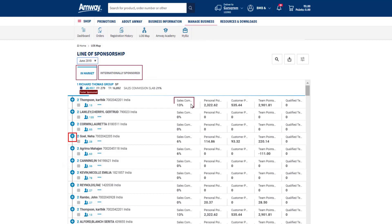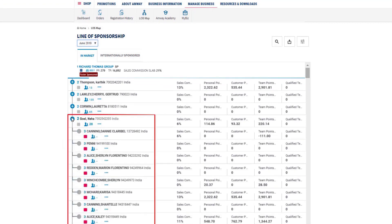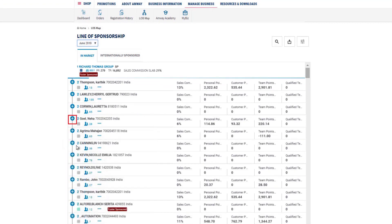The Sales Commission Percentage, Personal Points, Customer Points, Team Points, and Number of Qualified Teams are mentioned in the LOS Map. Use plus or minus icons to expand or shrink the LOS. The colored boxes below the ADS numbers indicate the award level of an Amway Direct Seller.